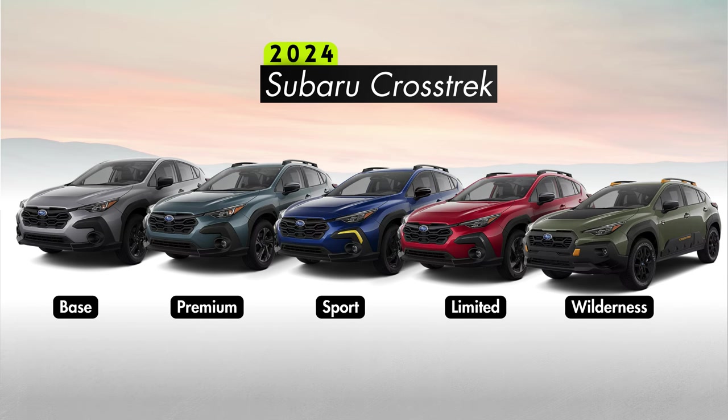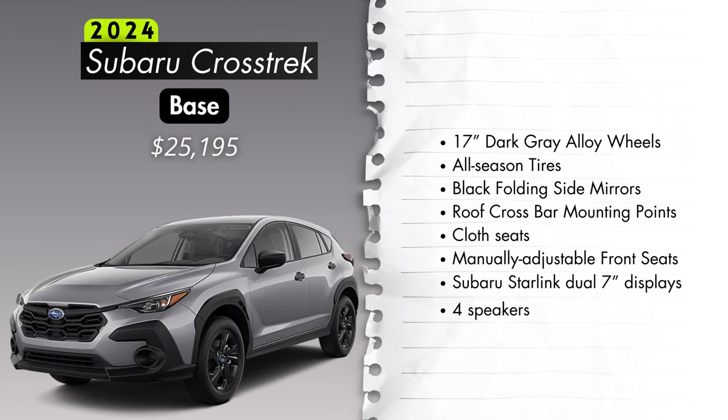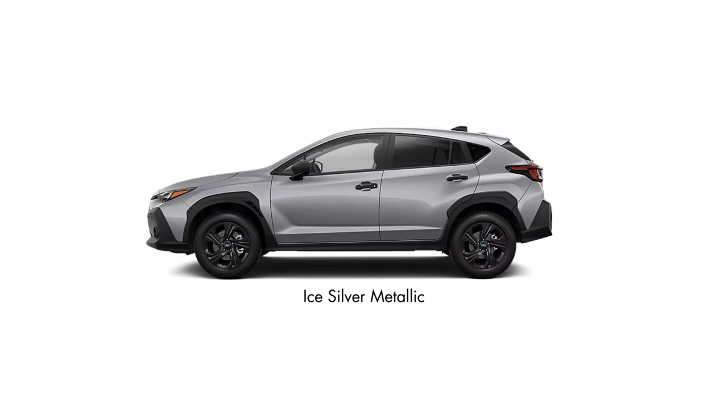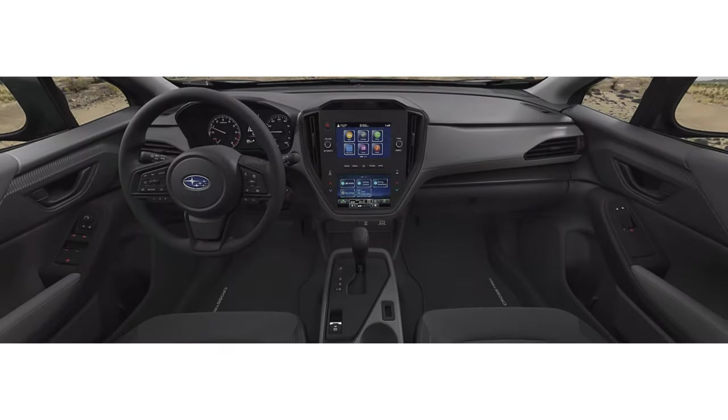Let's talk trims. Subaru starts their trim lineup with the base trim, simply called base — pricing starts at $25,195. Outside of the standard features, the base trim gets you 17-inch dark gray alloy wheels, all-season tires, black folding side mirrors, roof crossbar mounting points (not rails, just the mounting points), cloth seats, manually adjustable front seats, Subaru Starlink dual 7-inch displays, and a four-speaker audio system. Exterior color options include crystal black, horizon blue, ice silver, magnetite gray, pure red, crystal white, sun blaze, sapphire blue, or offshore blue for an extra $395. Your only interior color option will be gray cloth.